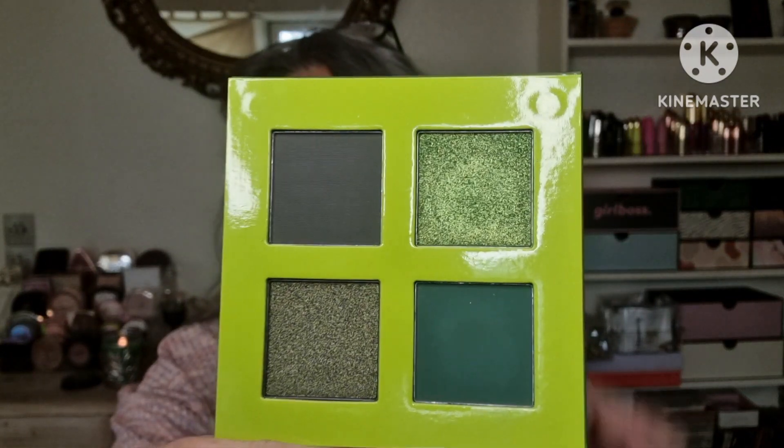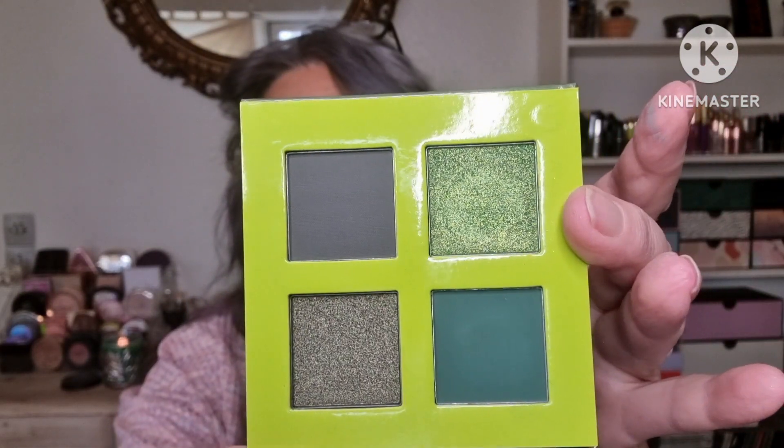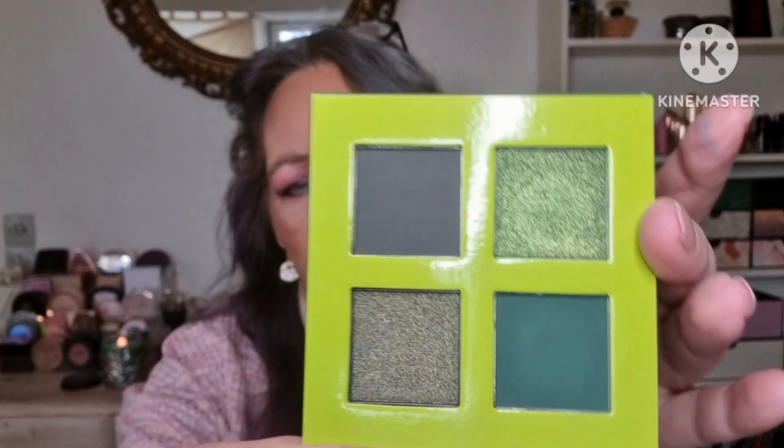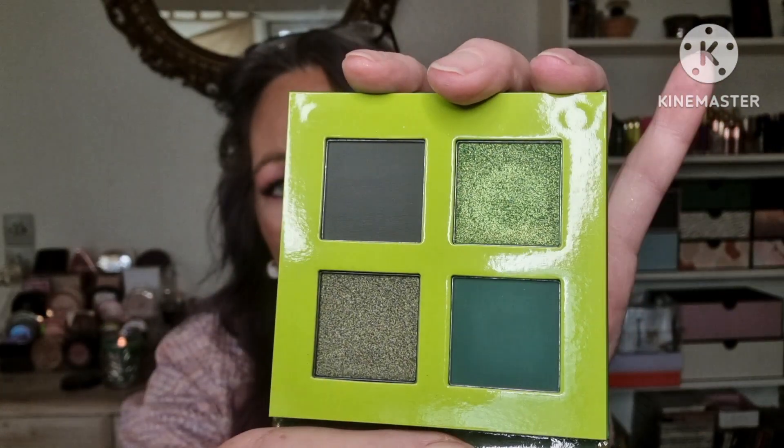And I got the Rebel Army from July. Maybe she swatched this one — I can't really tell. I'm sorry, Ash. But it's beautiful and I like the artwork.